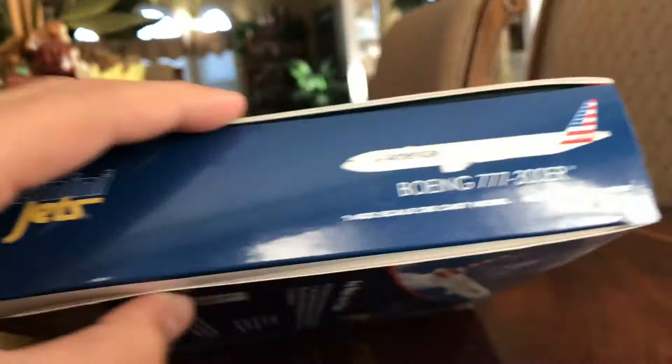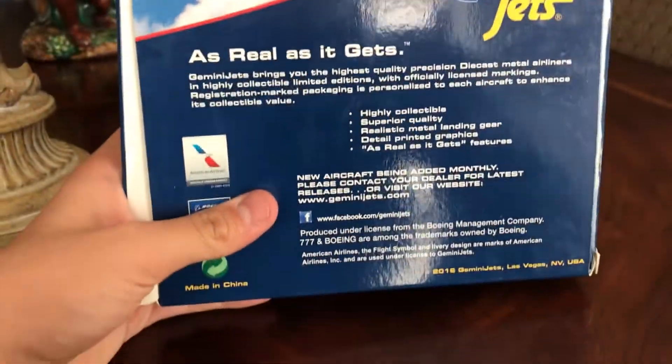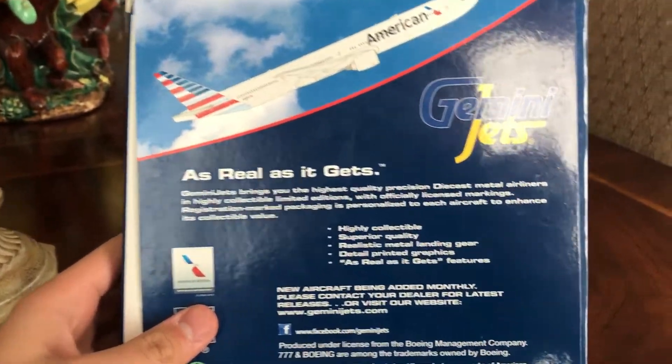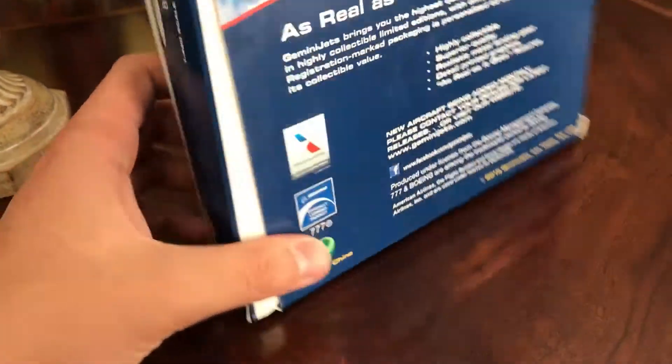On the side, on the top, warning label, on the other side, and Gemini Jets features. This is a 2016 release — airplane climbing, as real as it gets. Licensed by American Airlines and Boeing, and it's made in China.